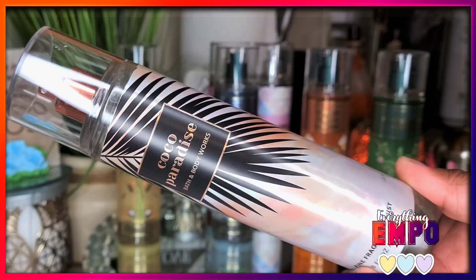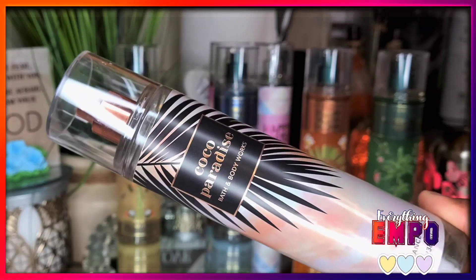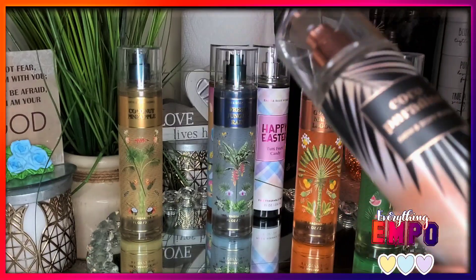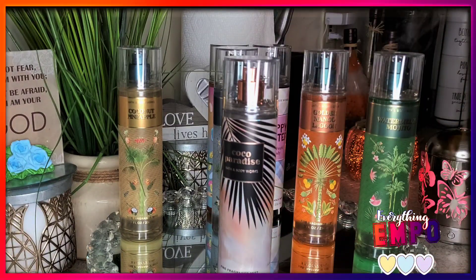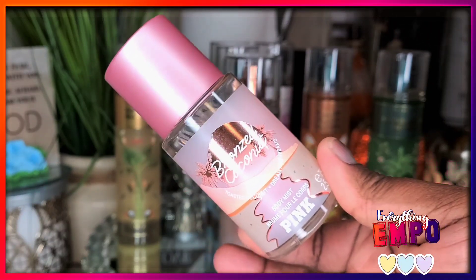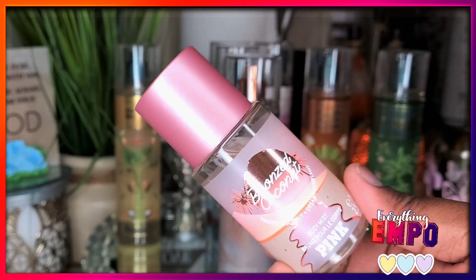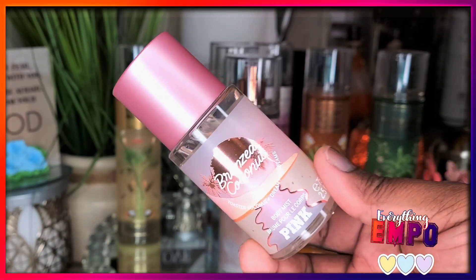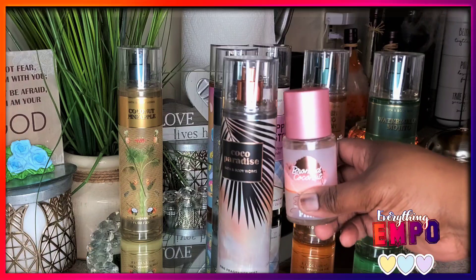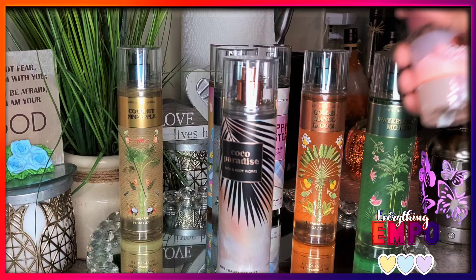The notes for Coco Paradise are salted coconut, Maui sugar, neroli, and bronzed sandalwood. This gives you a warm tropical vibe. It is creamy — instead of bronzed coconut, think of the coconut being toasted. If you already have the Bronzed Coconut from Victoria's Secret Pink, bring it out and compare — to me it is essentially the same thing. Both give you that coconut vibe.